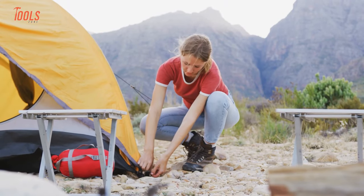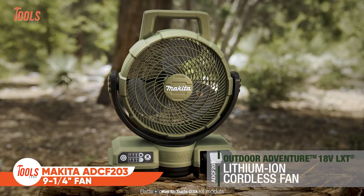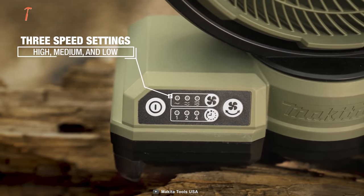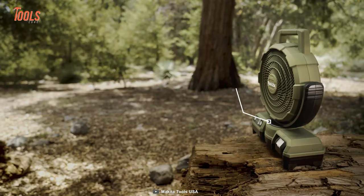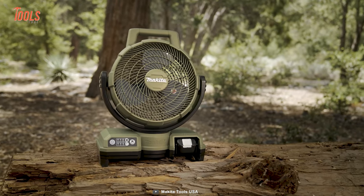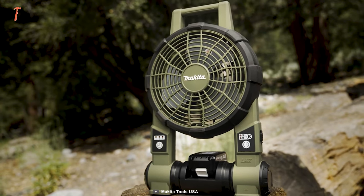If you failed to choose a windy spot to set up your tent, no problem — this Makita cordless fan will keep you cool inside your tent or camper. The ADC-F203 has 3-speed settings to ensure optimal air velocity control and automatically oscillates 45 degrees right and left. It also manually tilts 90 degrees up and 45 degrees down for convenient airflow redirection. Stay cool on the campsite — and you can get the 9-inch version too.